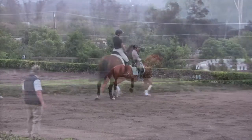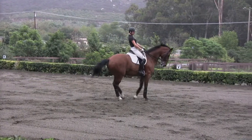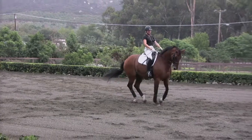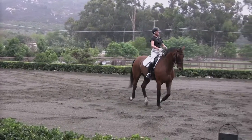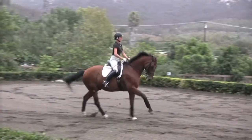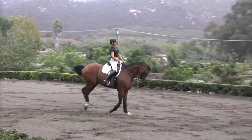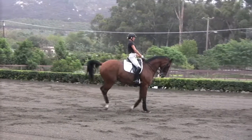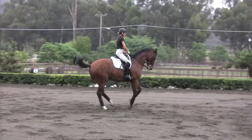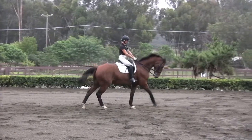These horses don't do this by themselves — this is rather artificial. You don't see horses doing changes every two strides, every one stride, out in the pasture. At least I have never seen one. This is a very artificial movement to the horses, and they really need the support from the rider. That's why it's important to have a horse properly trained up, but it's much more important to have a rider that knows how to do this.